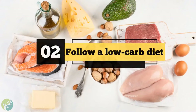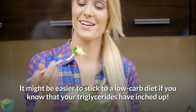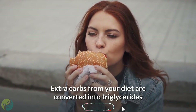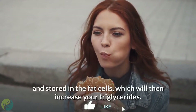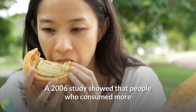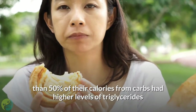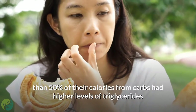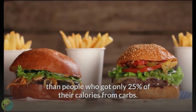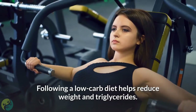2. Follow a low-carb diet. It might be easier to stick to a low-carb diet if you know your triglycerides have inched up. Extra carbs from your diet are converted into triglycerides and stored in fat cells, which increases your triglyceride levels. A 2006 study showed that people who consumed more than 50% of their calories from carbs had higher triglyceride levels than those who got only 25% from carbs. Following a low-carb diet helps reduce both weight and triglycerides.